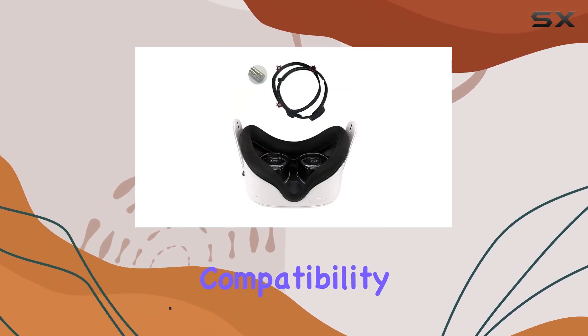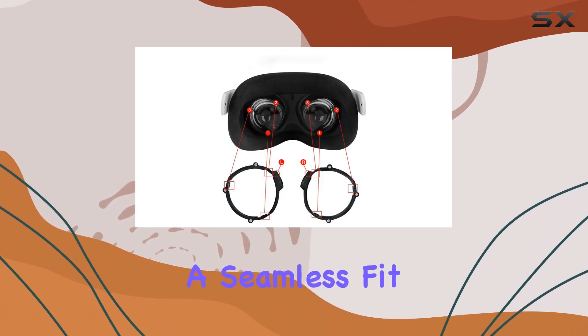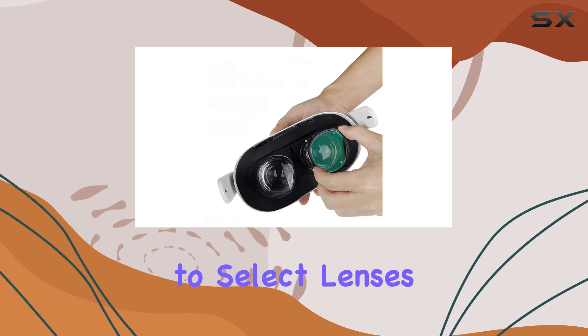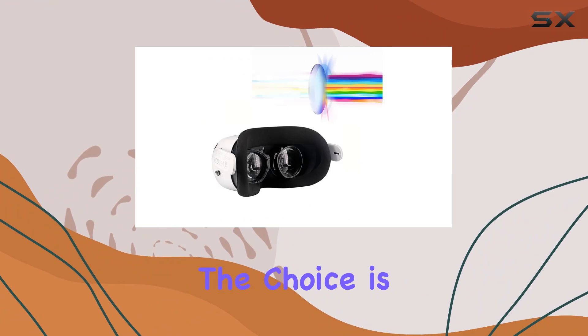First off, compatibility is key, and these lenses are tailor-made for the Oculus Quest 2, ensuring a seamless fit and enhanced visual experience. What's great is the option to select lenses based on your specific prescription needs. Whether you need one or two lenses, the choice is yours.